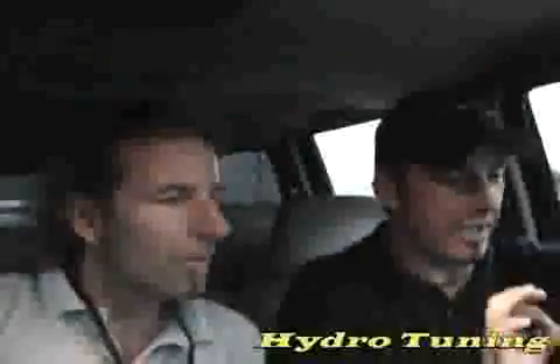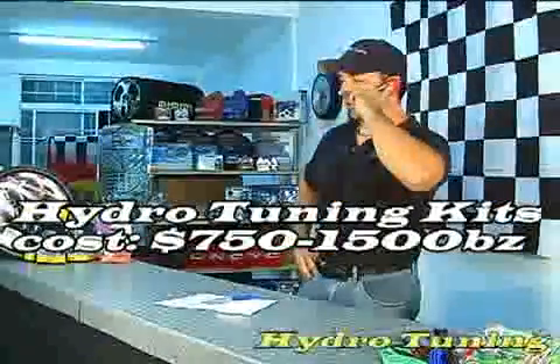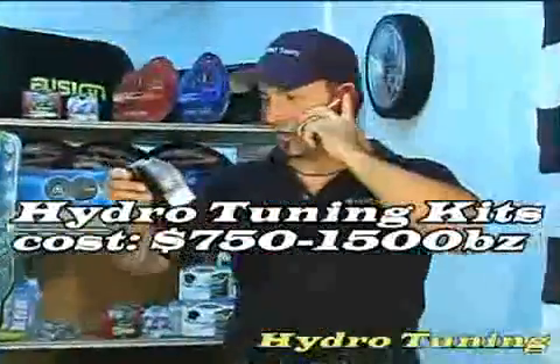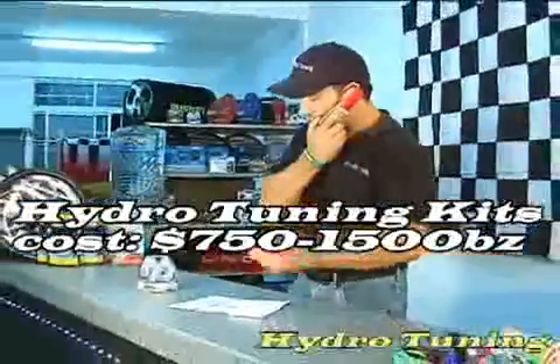And the results of our road test? This gas guzzler doubled its miles per gallon — 30 miles per gallon. We are sold on Hydro Tuning, and this is 30 miles per gallon on this tank. We were even more amazed to find out that it only costs $750 to $1,500 BZ to Hydro Tune your car. We would spend that much in gas in two months.